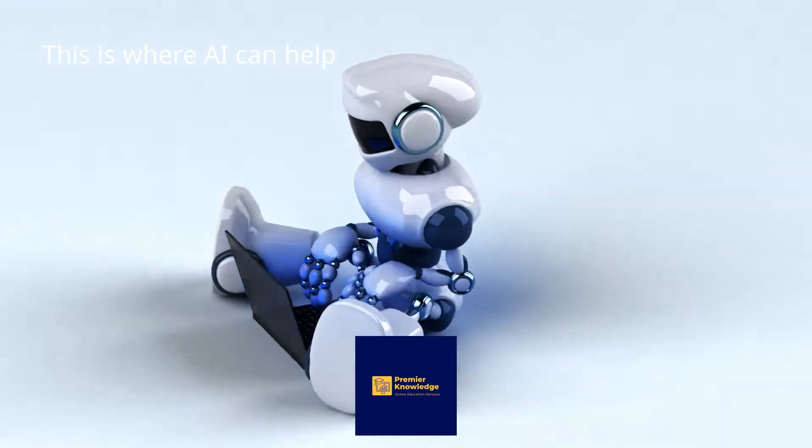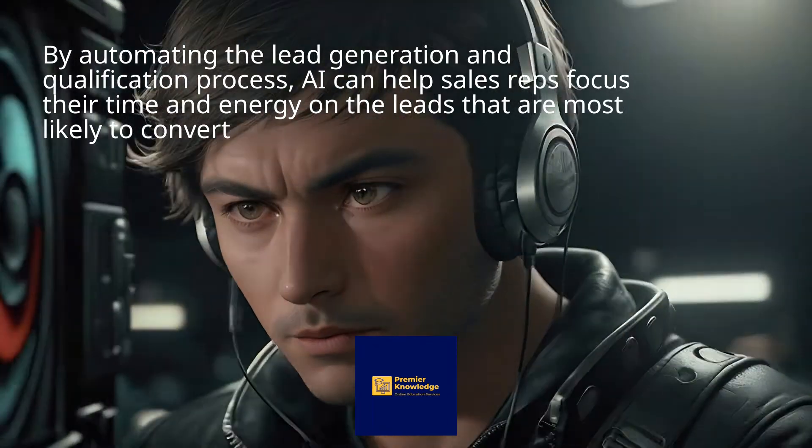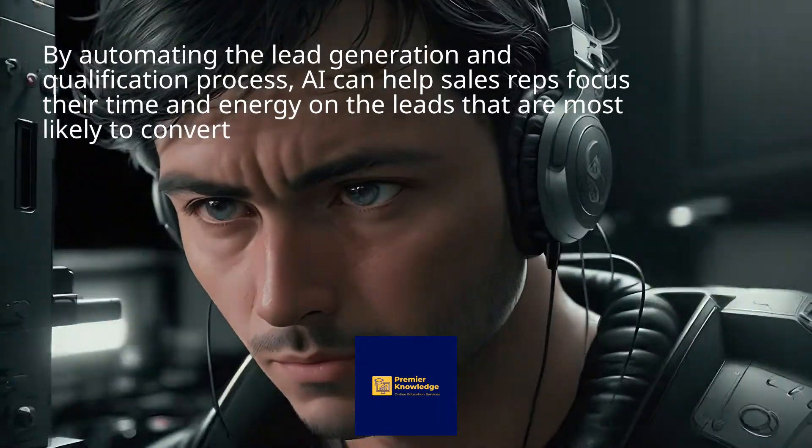This is where AI can help. By automating the lead generation and qualification process, AI can help sales reps focus their time and energy on the leads that are most likely to convert.